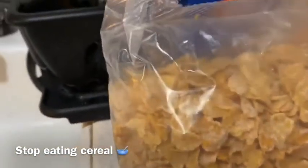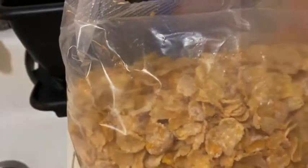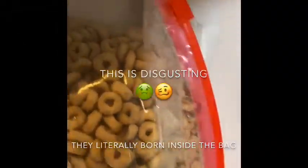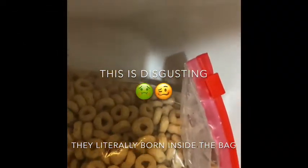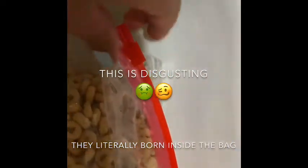Can you guys comment below and let me know if this happened to you too? I will stop buying cereal for real. So here is this one which I put in a zip-lock bag, and I'm pretty sure nothing got in.